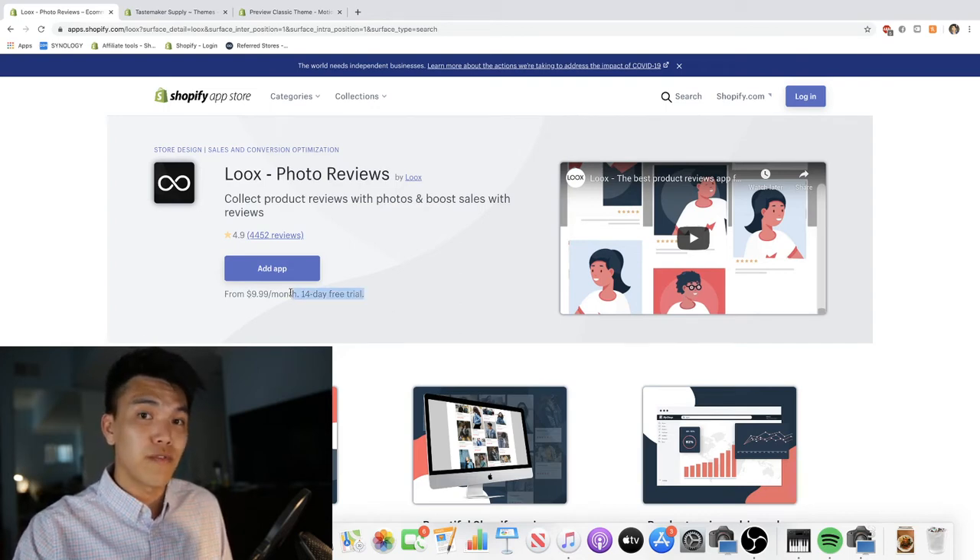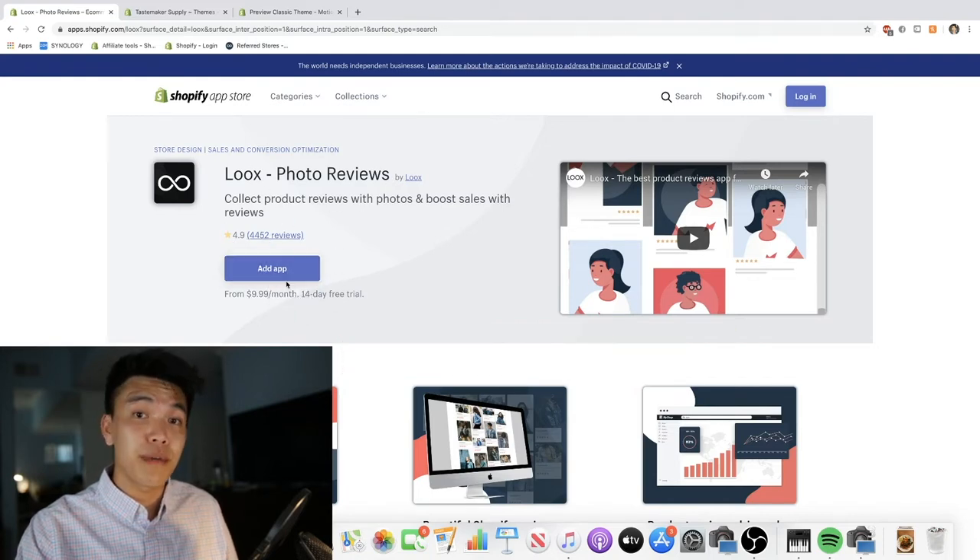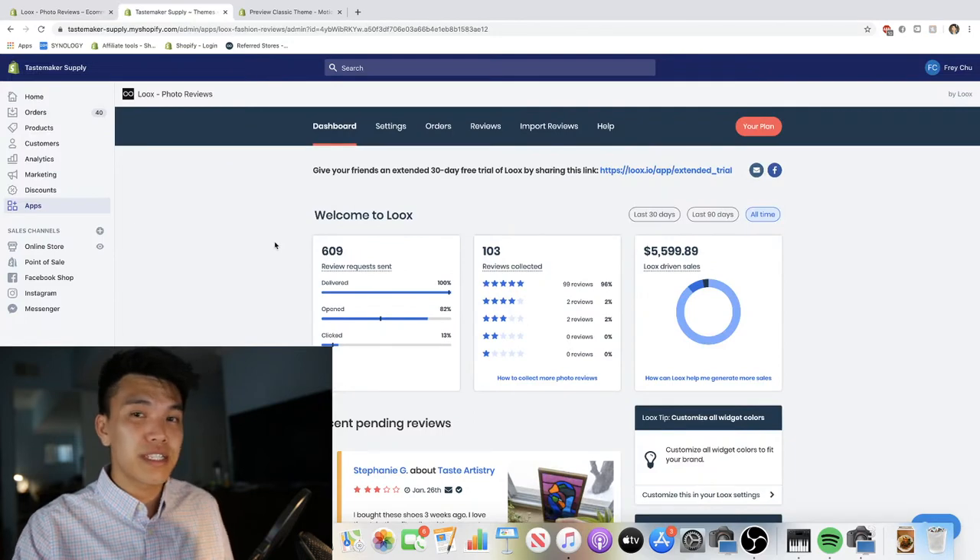They do have a 14-day trial for you to test it out. I've included a link down below so you can click on that, and it'll bring you to this page where you can add this app to your Shopify store. This is what you're going to see once you actually download the plugin.